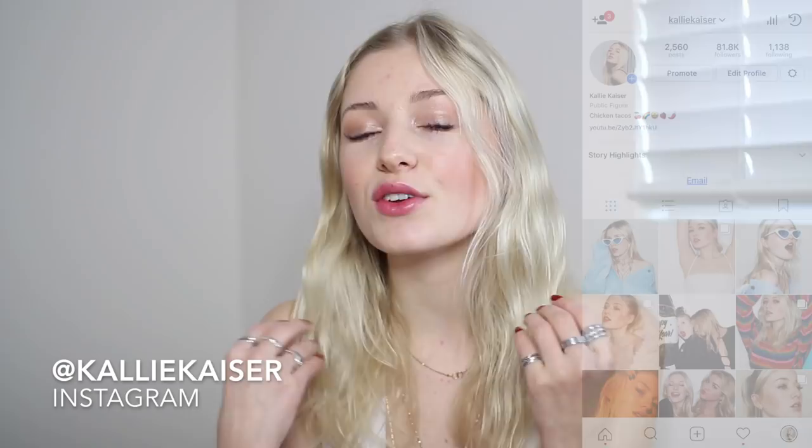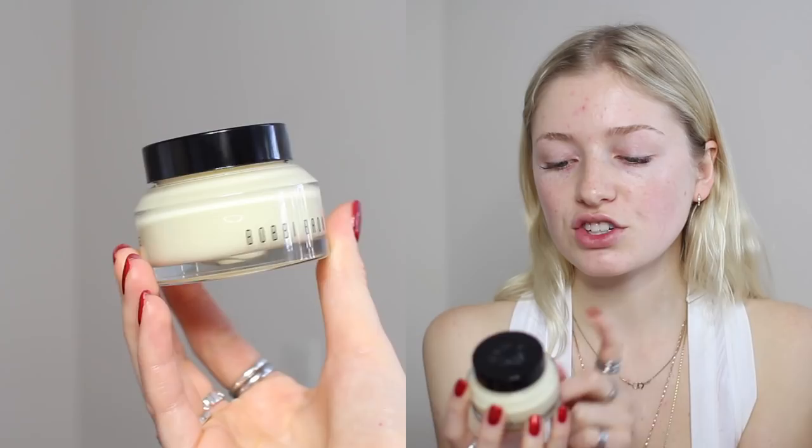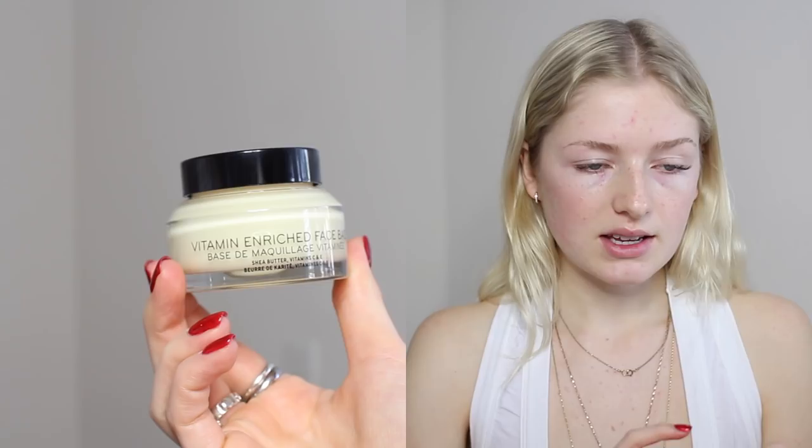To start our makeup look, I'm going to be taking the Bobbi Brown Vitamin Enriched Face Base. I love this because it's like a moisturizer and a primer in one. I take some off the top with my finger. I love when things are moisturizers and primers in one. You can see how hydrated my skin looks already and it feels so amazing. It's non-greasy as well.